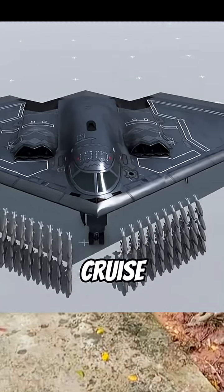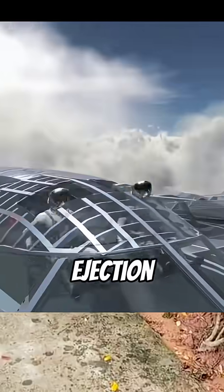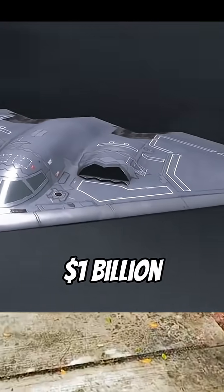The belly weapons bay can carry 8,500-pound bombs or 16 cruise missiles, each costing $1.5 million. The cockpit has ejection seats to protect the crew — for a plane that costs $1 billion.